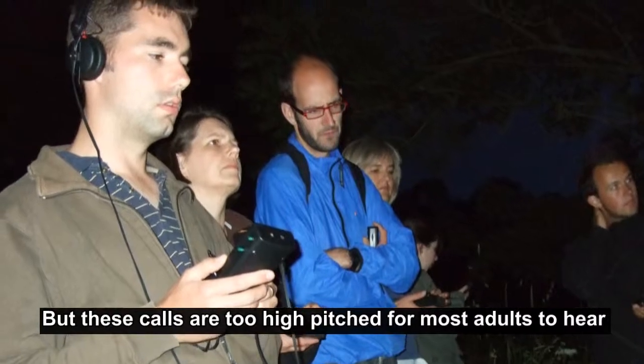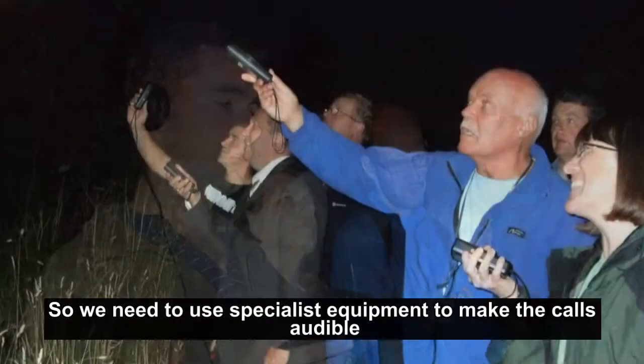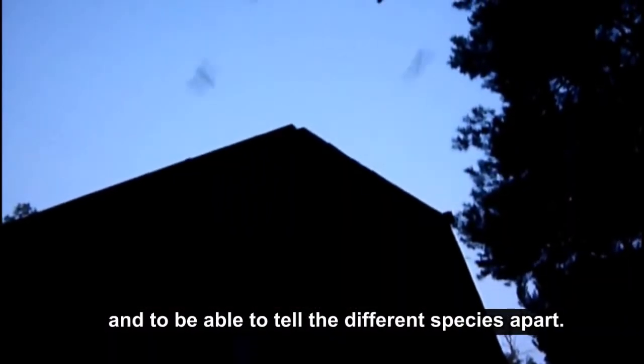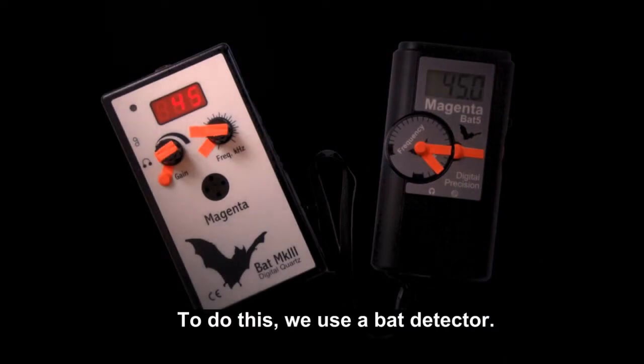But these calls are too high-pitched for most adults to hear, so we need to use specialist equipment to make the calls audible and to be able to tell the different species apart. To do this we use a bat detector.